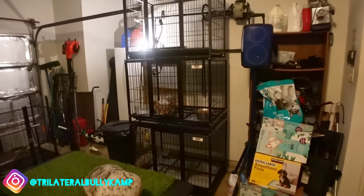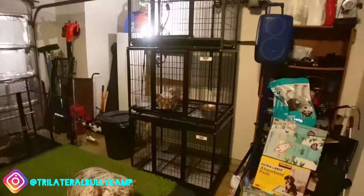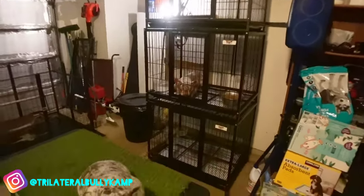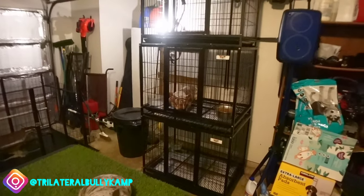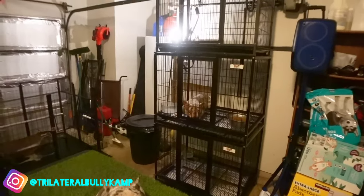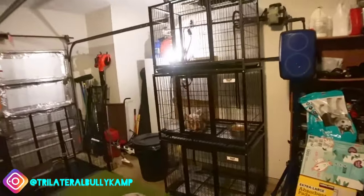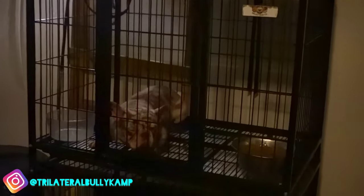I didn't even do the due date yet, but they're on the way. She does carry one copy of Tri. This is that visible fluffy stud — she carries L4 fluffy. We should get at least two or three fluffies out of here, and those fluffies should be completely covered, not just on the ears or arms. If I get a Tri or a Merle Tri, I'll be real grateful. I'll wait till they get here before I announce what I'm doing after.